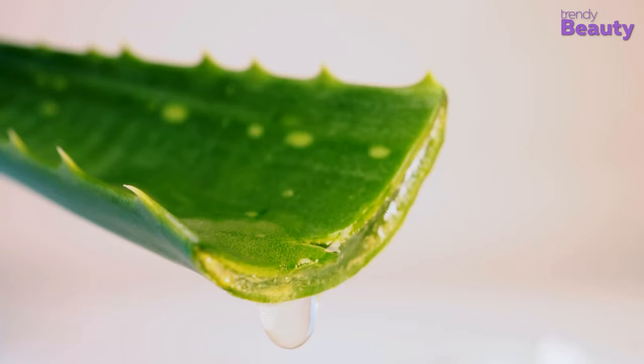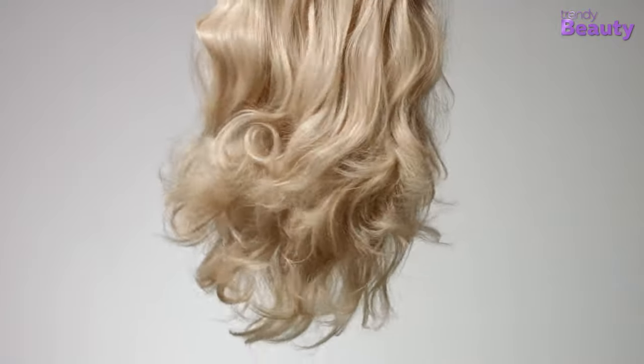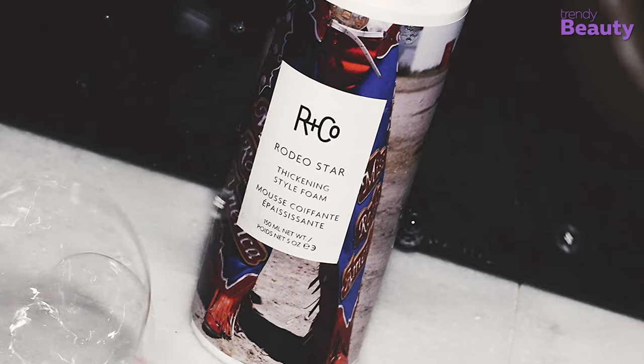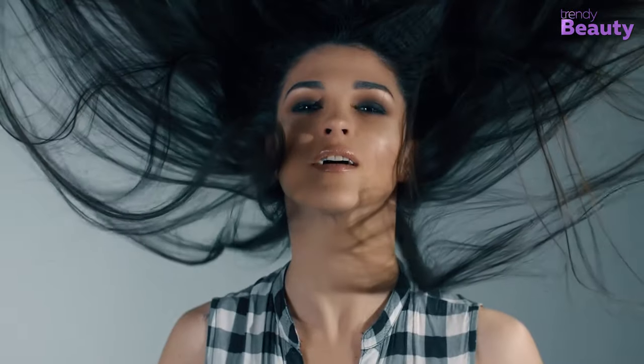The aloe vera leaf extract deeply conditions hair strands to deliver ultimate conditioning benefits by adding strength and luster, and also helps to maintain moisture and give your hair the beautiful length you want. The kiwi fruit extract with rich vitamins and nutrients helps to maintain moisture balance and health of hair. Grab the R Plus Co Rodeo Star Thickening Style Foam for dramatic volume on fine to medium hair of any length.